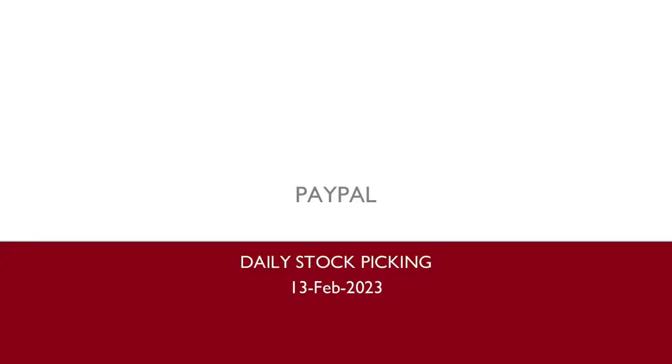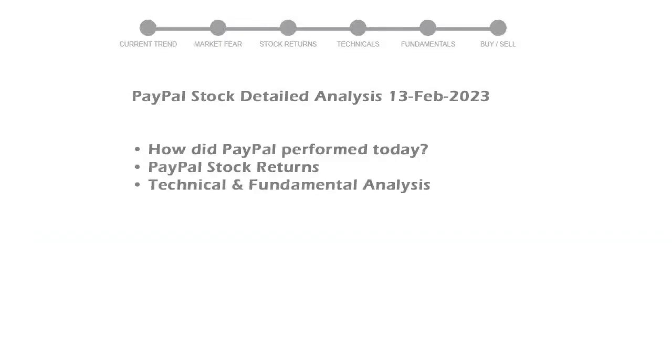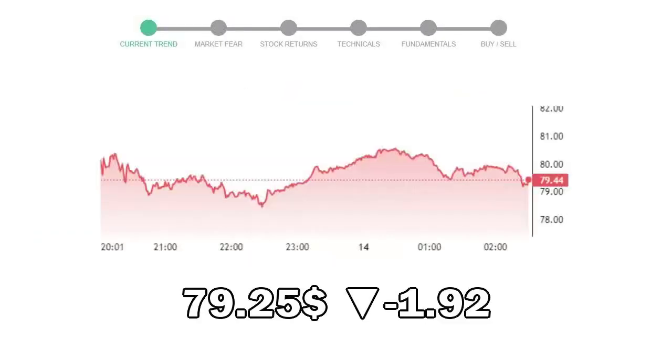In today's stock analysis, we will perform fundamental analysis of stock PayPal. We will cover all these points for better stock picking. PayPal closed at $79.25, with a decrease of negative 1.92% in the last trading session.